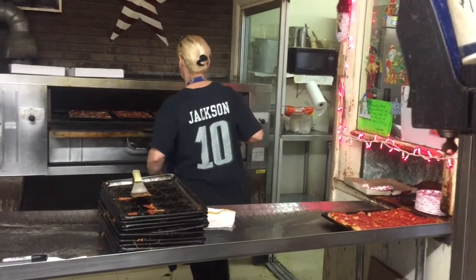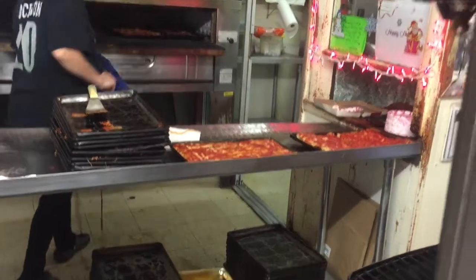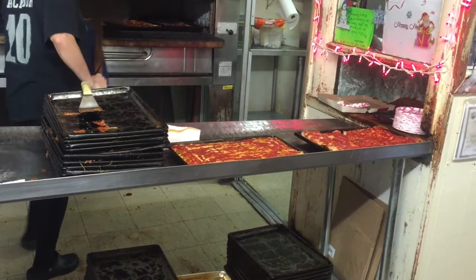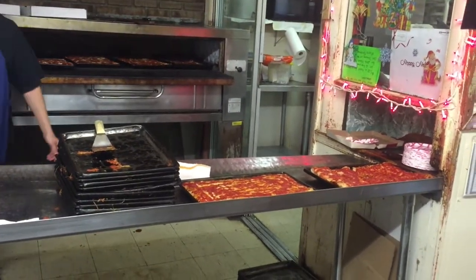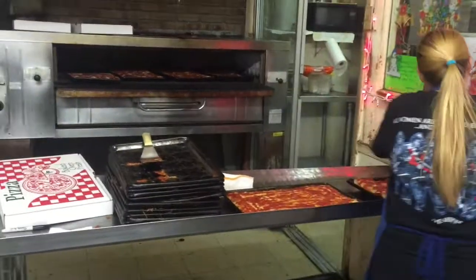We got a shout out from one of our customers. So it comes out of the oven with the cheese on the bottom, sauce on top? Mm-hmm. And how old are these pans? 80% of them are from 1957. Those are the best ones? Mm-hmm. Beautiful.